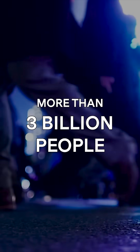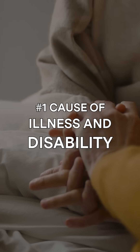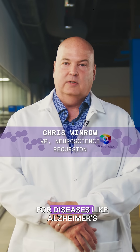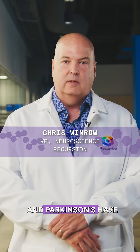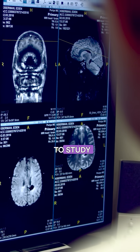Neurological conditions affect more than 3 billion people and are the number one cause of illness and disability worldwide. Yet new treatments for diseases like Alzheimer's and Parkinson's have some of the highest failure rates in medicine. This is because the brain is so complex and difficult to study.